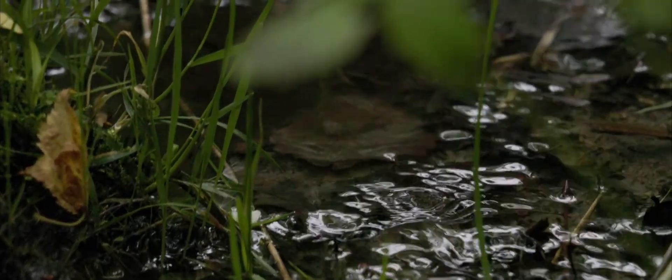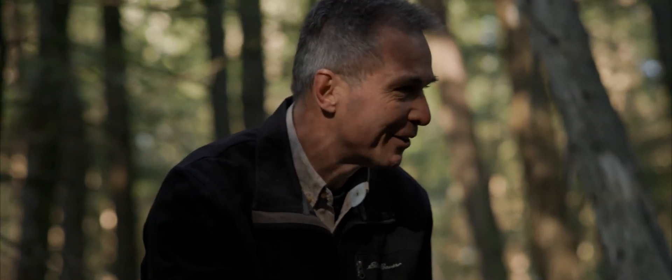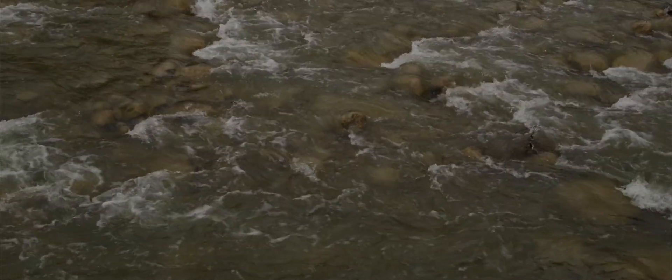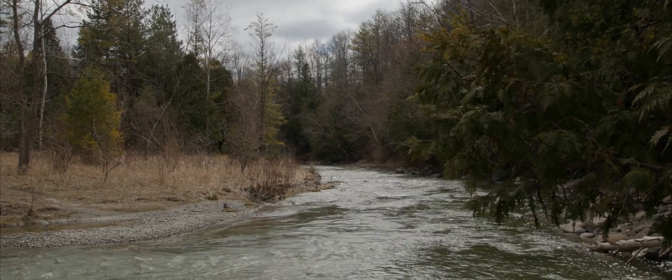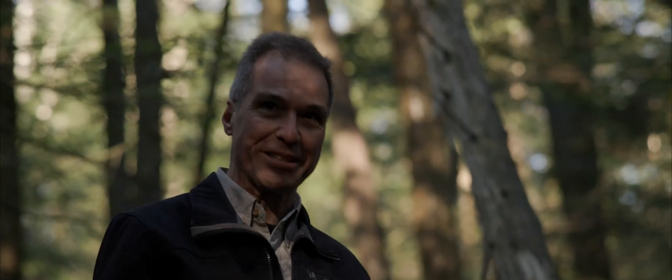I grew up in Toronto and we used to go to the Humber River. Thinking of this retrospectively, when I was a kid I always wondered where all the water comes from in the Humber River. It was always surprising to me that it kept flowing. Every time we'd go for a picnic with my family, the water was always there. And now, of course, as I went through my career, I know it will keep flowing — it's all groundwater.